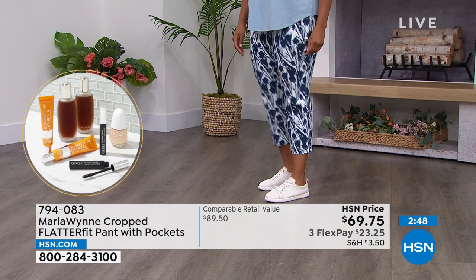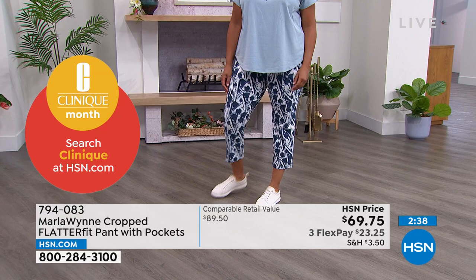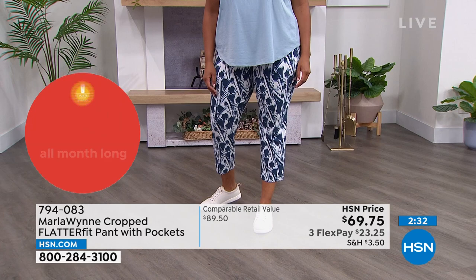These come in sizes 2 through 24, average and petite. Machine wash, tumble dry. Marla, it's already a very beloved pant. I love the summertime cropped version. These new prints and colors are gorgeous — what a winner we've got here.